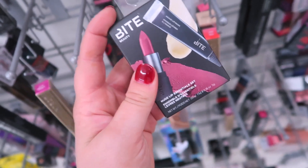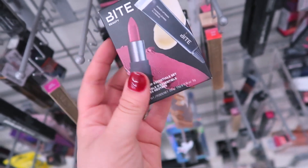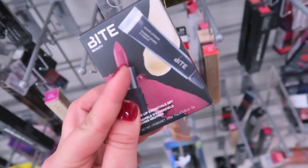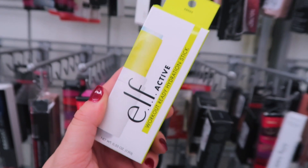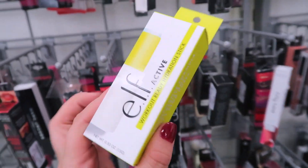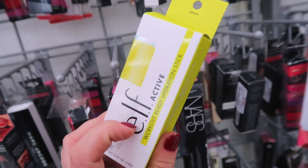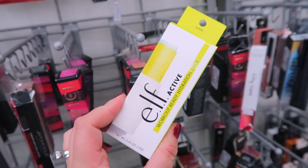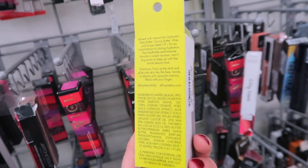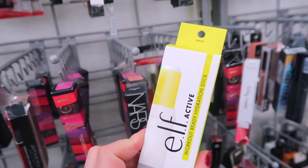TJ Maxx also has that Bey Beauty set that we saw at Marshall's last week — it was $7.99 for the little mini lipstick and lip mask. I also noticed a couple of things from the e.l.f. Active line — I think this came out last year. This is the Workout Ready Hydration Stick, which you can use as a little moisturizer or a primer, and it is only $2.99.